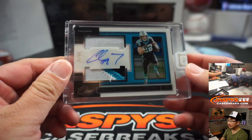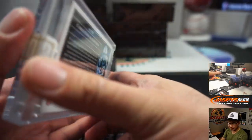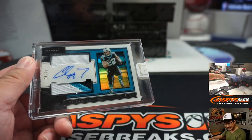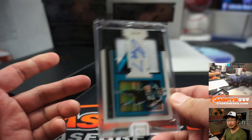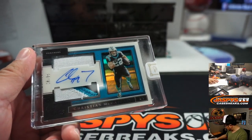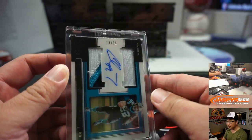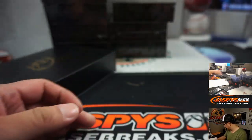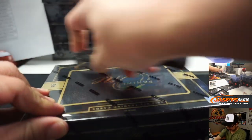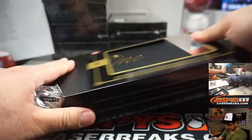Rory, what's going on? There is Christian McCaffrey, 18 out of 35, dual relic and auto. Panthers are a number block team. That's Steve Olsen picked up. 18 out of 35. Panthers are a number block team — that goes to Kevin Smith at number 8. Congrats, Kevin. Nice pull, CMC.